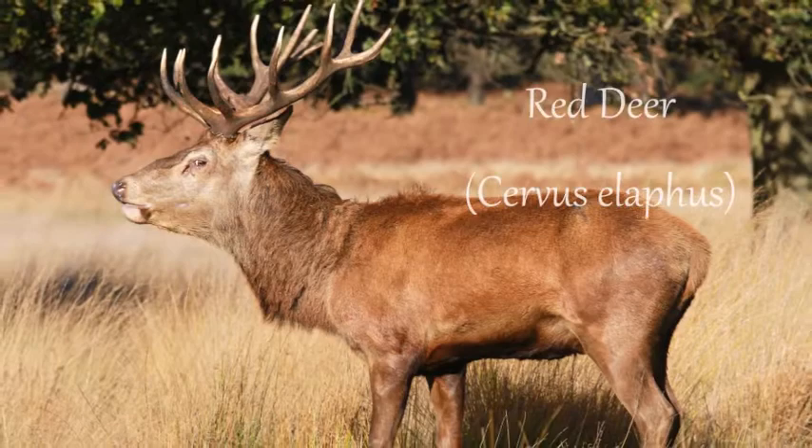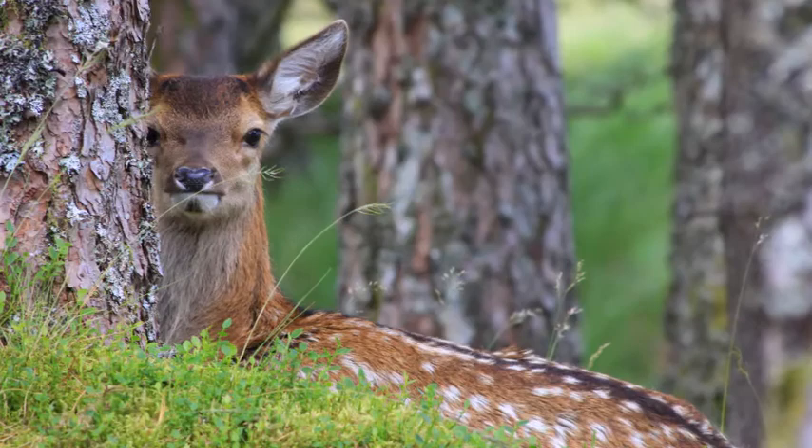Although there are six species of deer living in Britain, only the red deer and the roe deer are considered native. The red deer is our largest native land mammal.